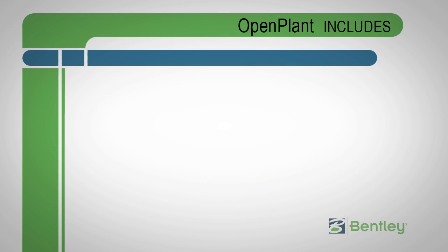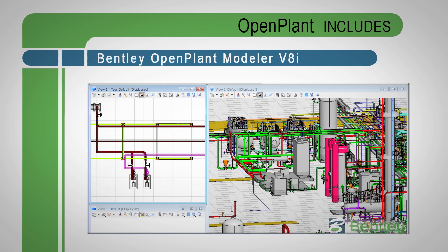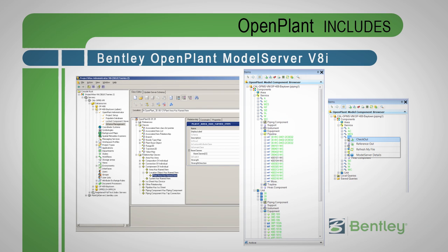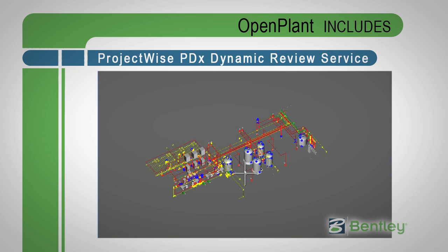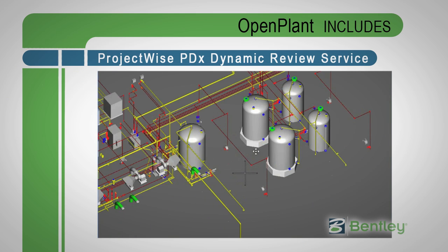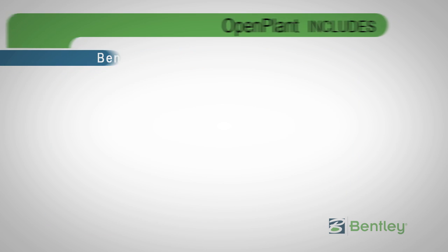Open Plant uses ISO 15926 natively to capture, maintain, and present information in the right format to engineering, construction, and operations staff throughout a plant's life cycle. Bentley has also developed the iModel, a container for open bi-directional infrastructure information exchange, to facilitate the sharing of data and other information across the range of engineering and business systems.